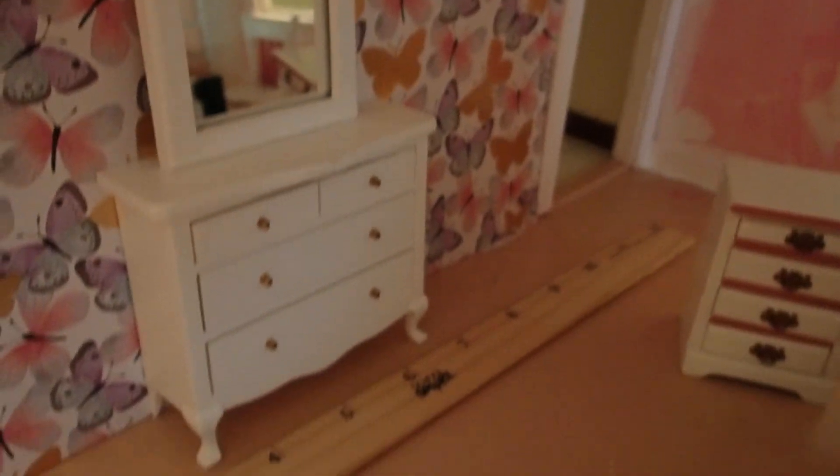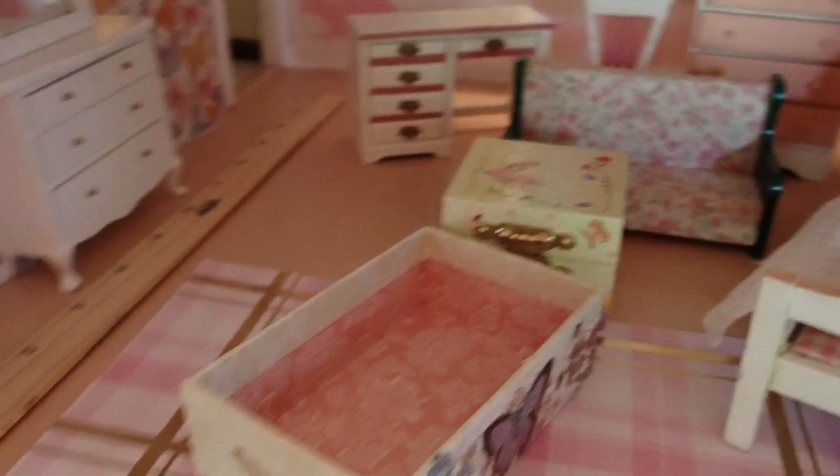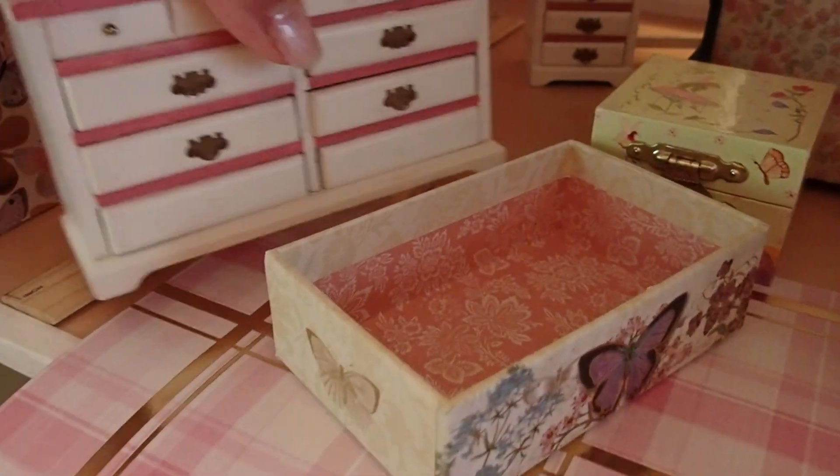Then we have a bed, other dressers, and this cute little mirror. Then we have that desk, and we have this dresser here. I have more pieces actually — here is another dresser.